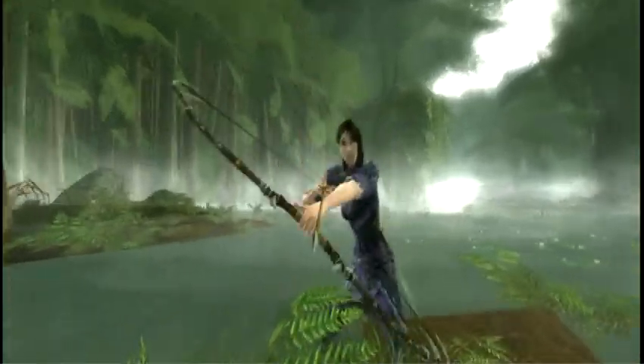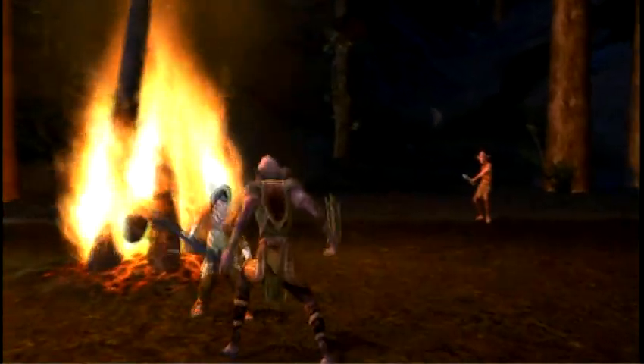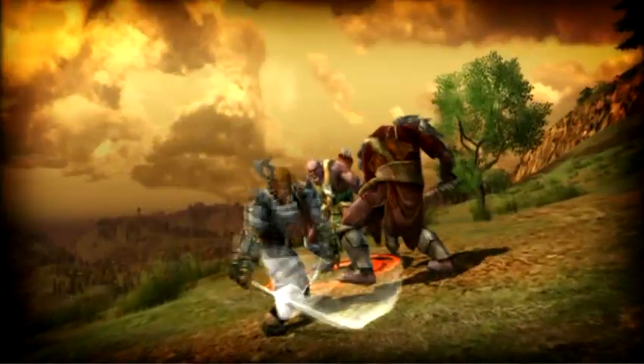Middle-earth is filled with legendary weapons and armor of great power. The heroes of Lord of the Rings Online will have the chance to wield those that are the equal of Glamdring, Andúril, and Sting.